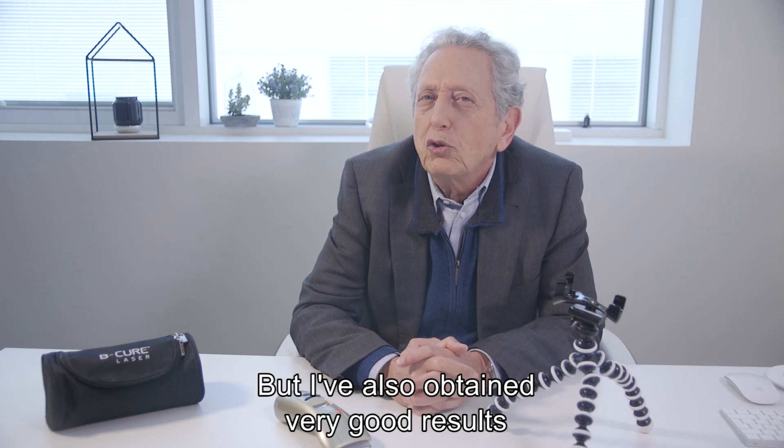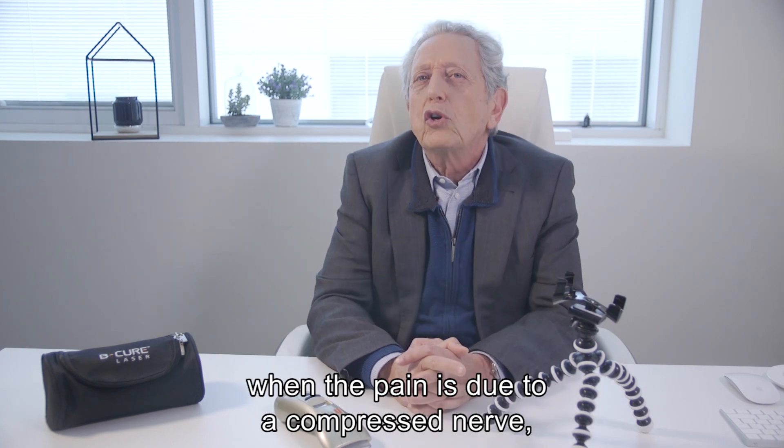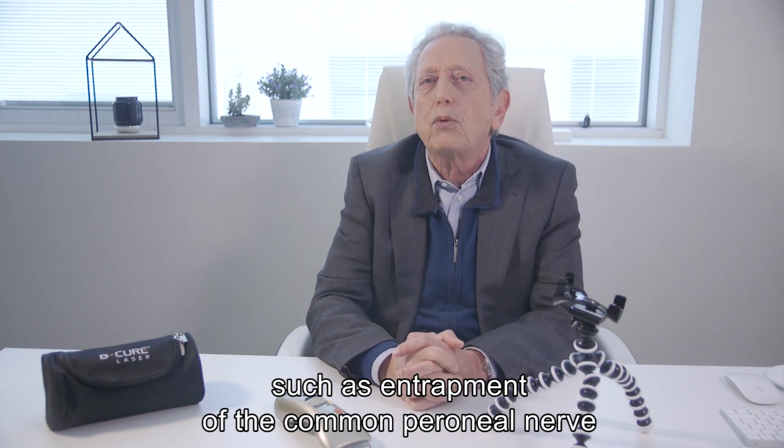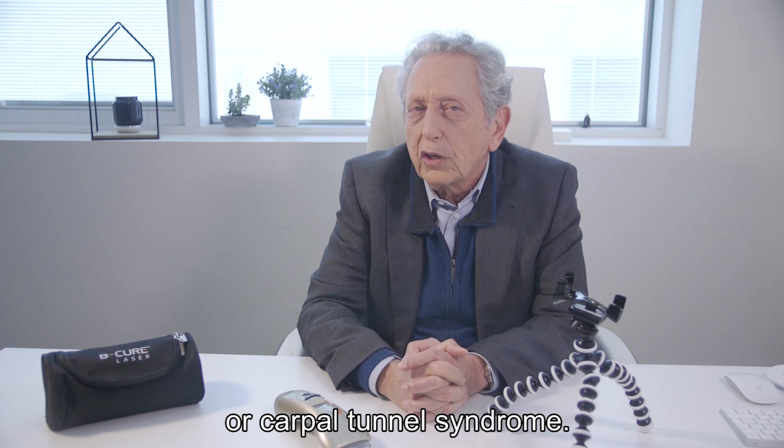But I've also obtained very good results when the pain is due to a compressed nerve, such as entrapment of the common peroneal nerve, or carpal tunnel syndrome.